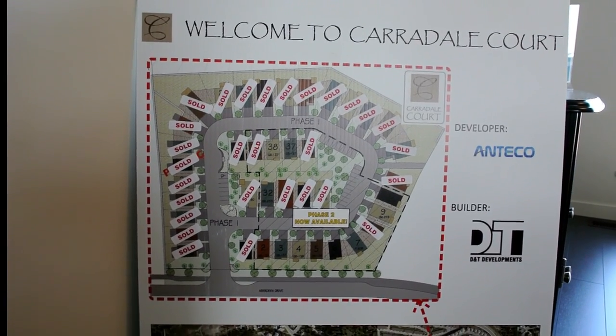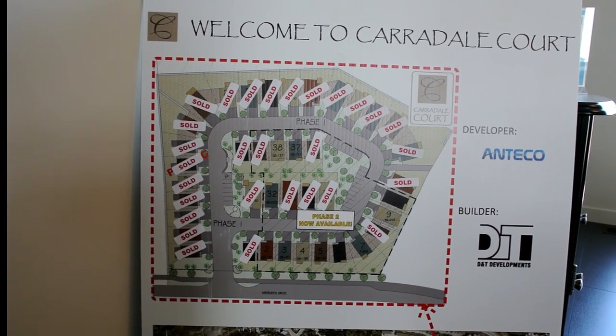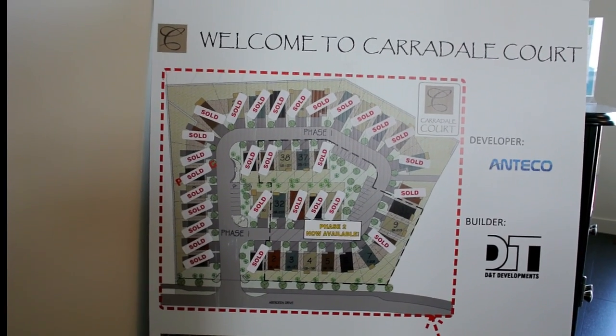Here's a quick shot of the Carradale Court development site plan. To date we are 75% sold out in the development, so lots of confidence.